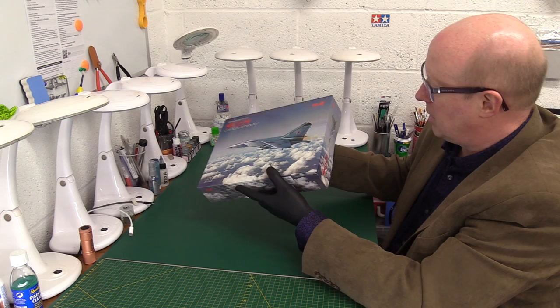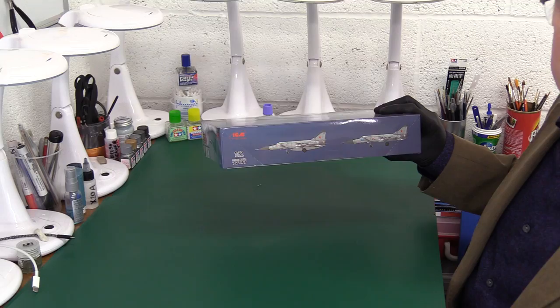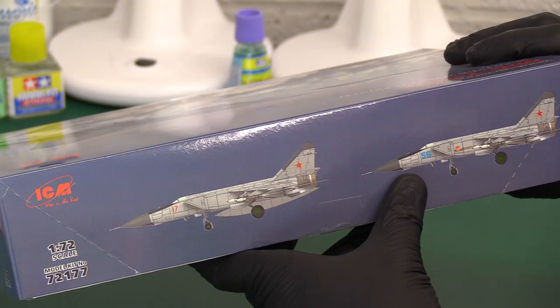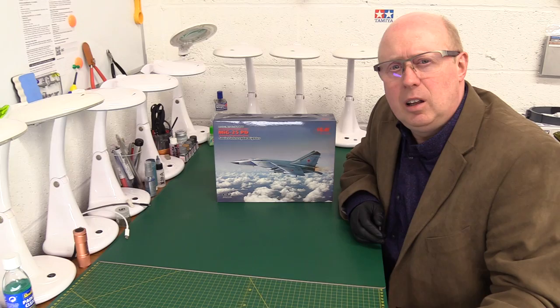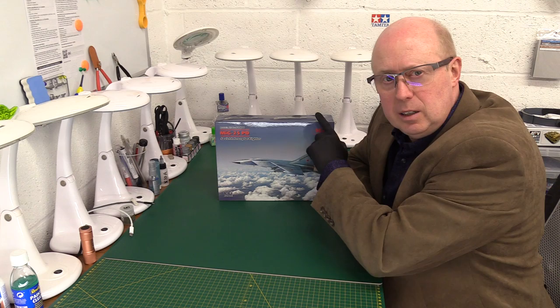So we've got the ICM 1/72nd version - this is the high level interceptor with its air-to-air missiles for shooting down American fighters. It is product number 72177. On the side we've got a couple of nice bits of artwork - let me get rid of those reflections - a nice couple of examples of the scheme options they've got: number 17 and number 56. This kit is the 1/72nd scale version as I mentioned. I've also done the review on the Revell RBT version, the high level reconnaissance version, which was beautiful, and the same ICM model as this - the PD high level interceptor fighter.